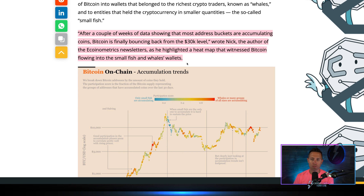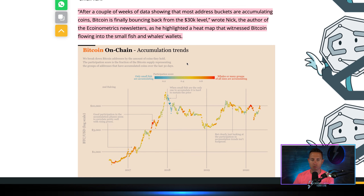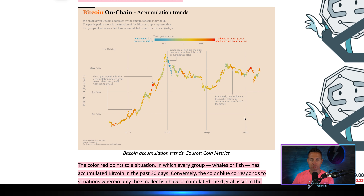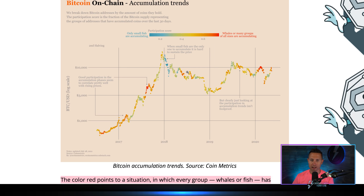Nick, the author of Equine Metrics newsletters, highlighted a heat map that witnessed bitcoin flowing into small fish and whale wallets. The color red points to a situation in which every group — whales or fish — has accumulated bitcoin in the past 30 days. Conversely, blue corresponds to situations where only the smaller fish have accumulated. Bitcoin's heat map has returned to red — everybody's accumulating now.